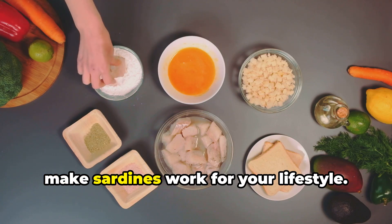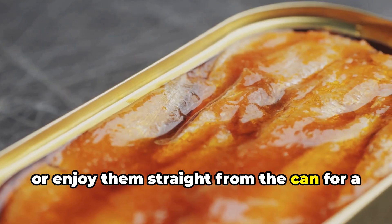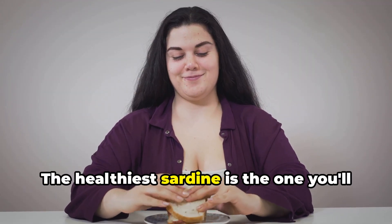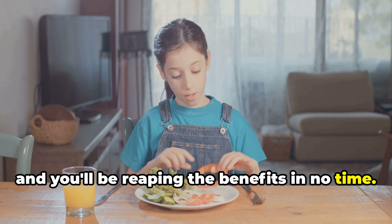Finally, make sardines work for your lifestyle. Toss them on salads, blend them into spreads, or enjoy them straight from the can for a quick protein fix. The goal isn't perfection — it's consistency. Bottom line: the healthiest sardine is the one you'll actually eat regularly. Make it easy, make it tasty, and you'll be reaping the benefits in no time.